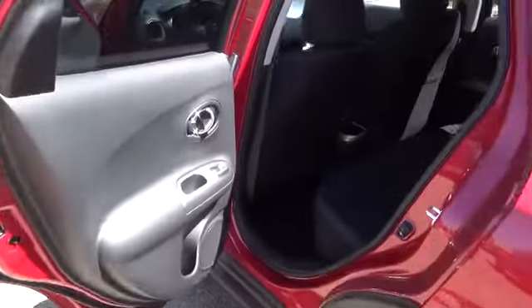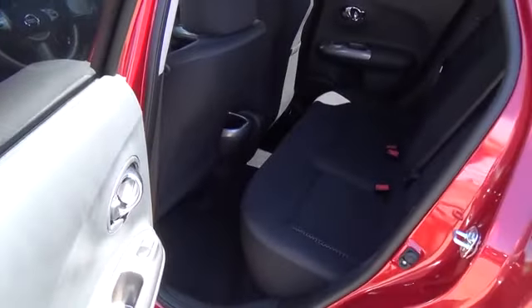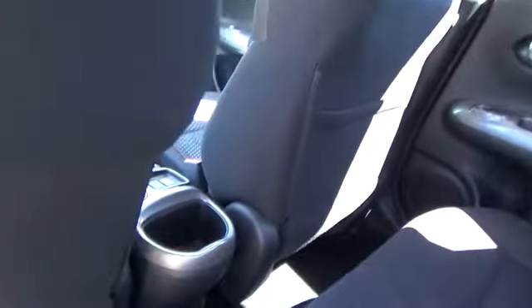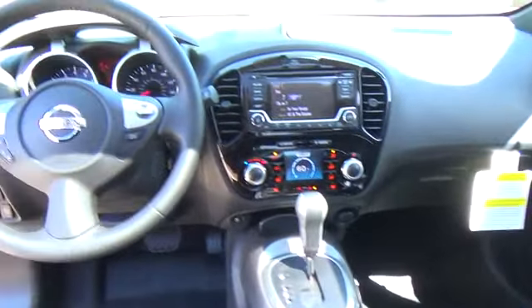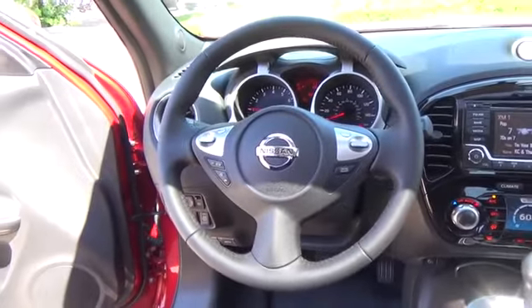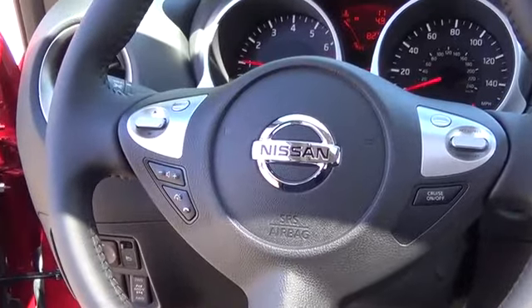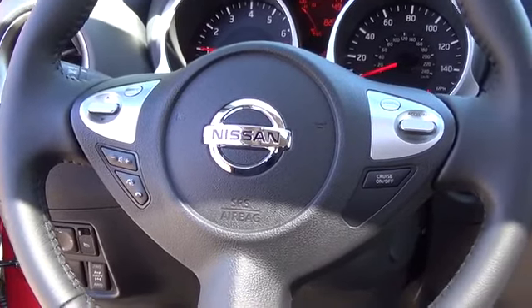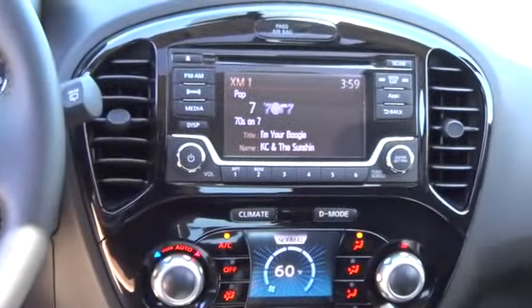Standard features on the SV model include 17-inch aluminum alloy wheels, Nissan Connect with mobile apps, Bluetooth hands-free phone system, Nissan Intelligent Key, Sirius XM satellite radio, power moonroof, premium cross-seat trim, integrated control system with automatic temperature control, leather-wrapped steering wheel. Quirky, unique, and one of a kind. It's everything you love about the Juke, plus more.